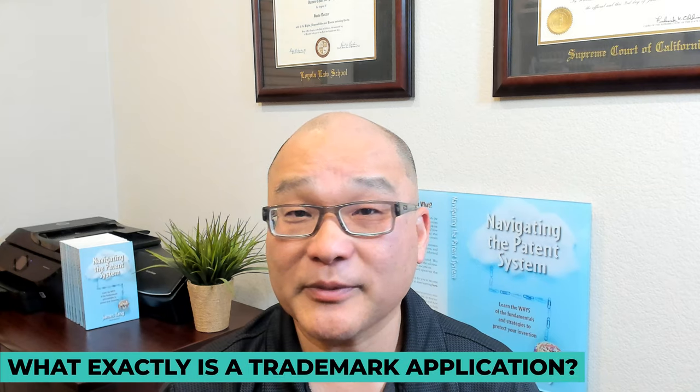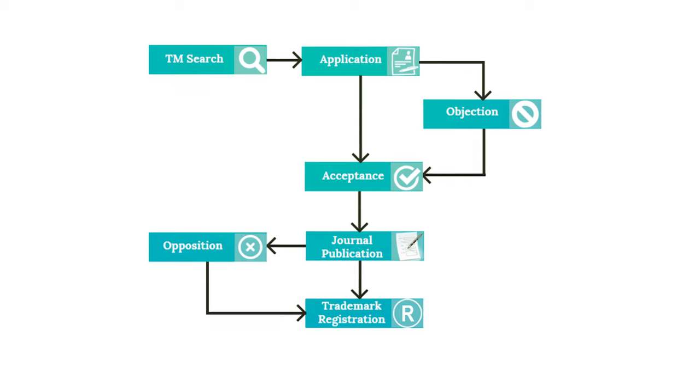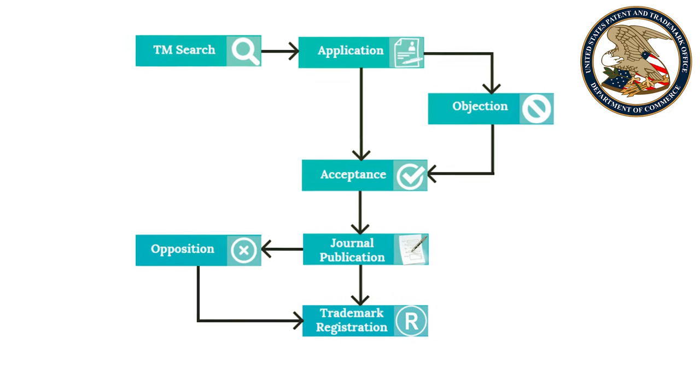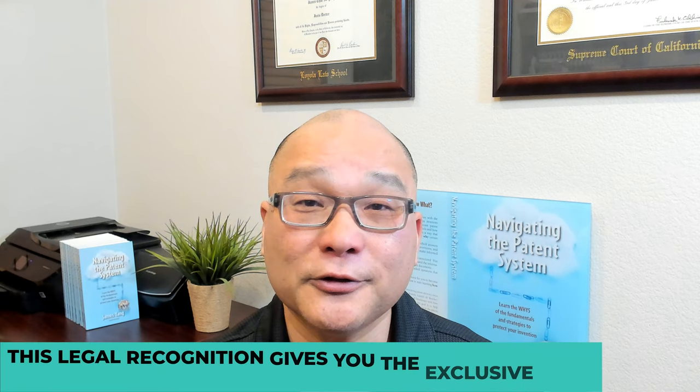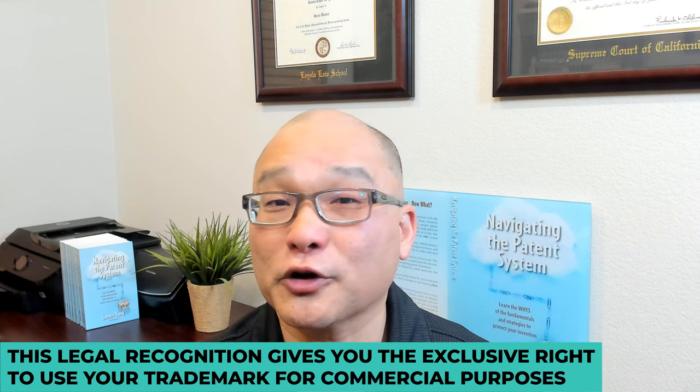You also have a trademark. It might be your company name or the name of the product you're selling. So what exactly is a trademark application? It's the process of applying for and registering your trademark with the USPTO to protect it from infringement. This legal recognition gives you the exclusive right to use your trademark for commercial purposes.